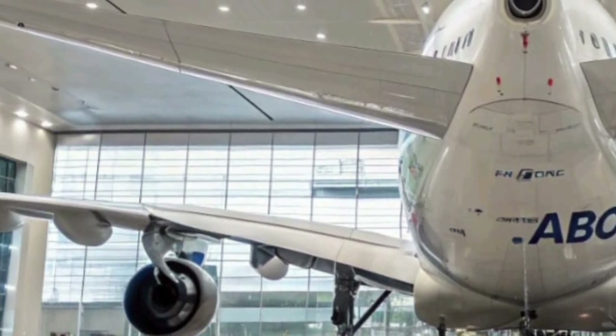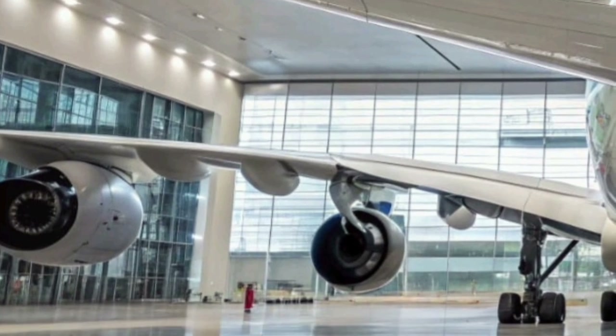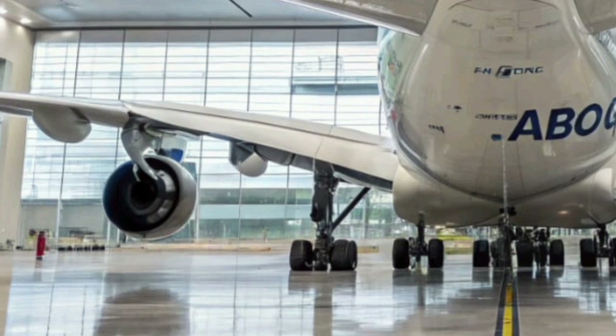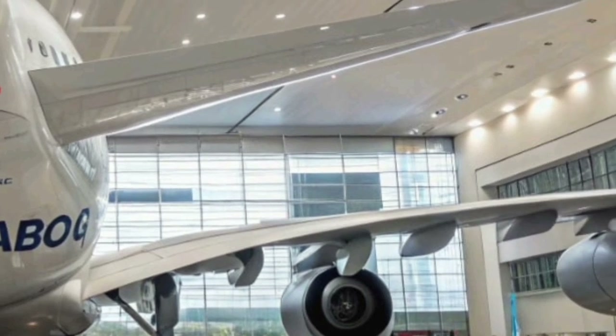In terms of passenger experience, the aircraft sets a new benchmark for quietness and comfort. Large panoramic windows allow more natural light into the cabin, creating a serene atmosphere. The air filtration system continuously refreshes cabin air, maintaining a clean and healthy environment for all on board.